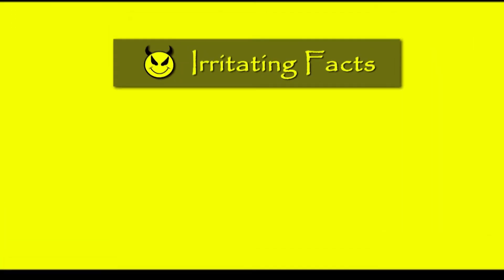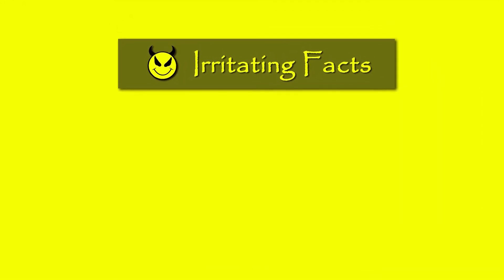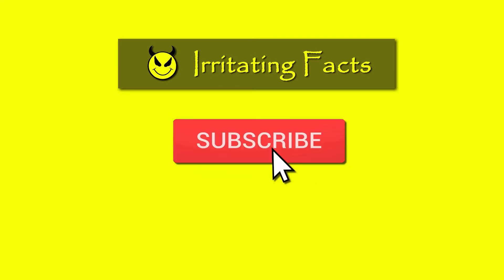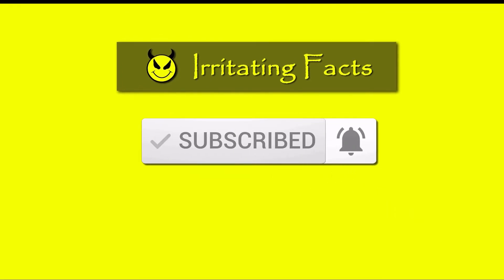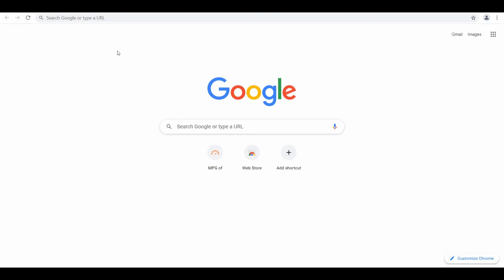Welcome to Irritating Facts. If you haven't yet subscribed to our channel, please subscribe and hit the bell icon to never miss any updates from us. Hello guys, welcome back to yet another episode of Irritating Facts.